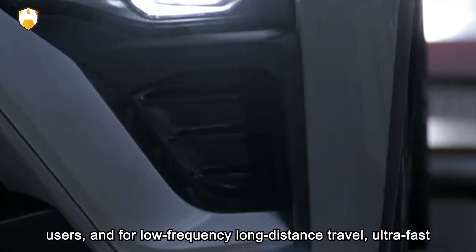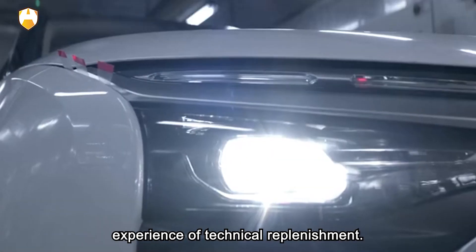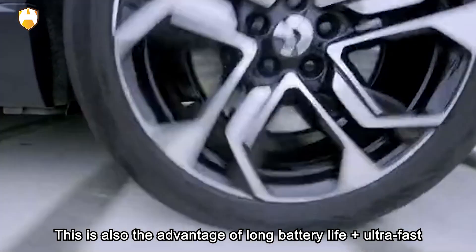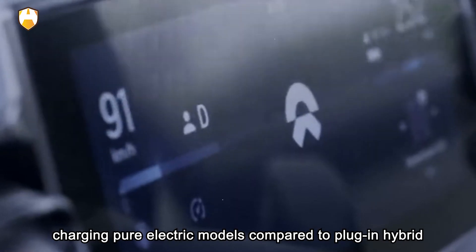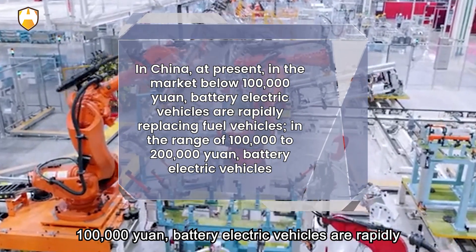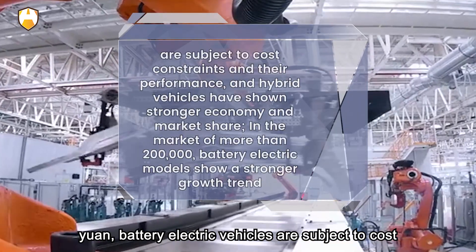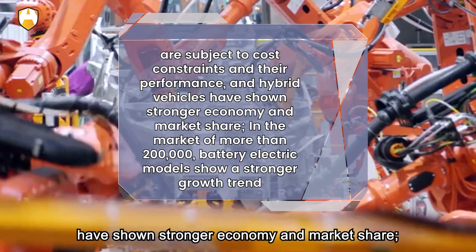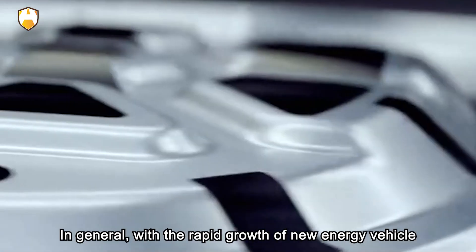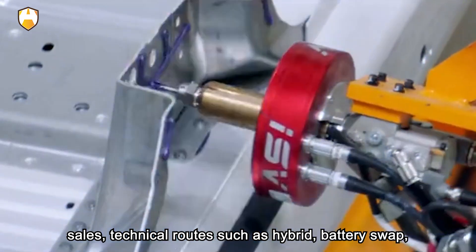Tip five: limit your fast charge to an 80% state of charge (SOC) and charge at night whenever possible. As charging speed slows toward the end of a fast charge session, it's usually a better use of your time to unplug after reaching 80% SOC. The energy transfer from the charger warms your battery, so on an especially hot day when your battery is already warm, your EV may limit charging speeds to keep the battery cooler. At 80% SOC, consider switching to an L2 charger to top off.